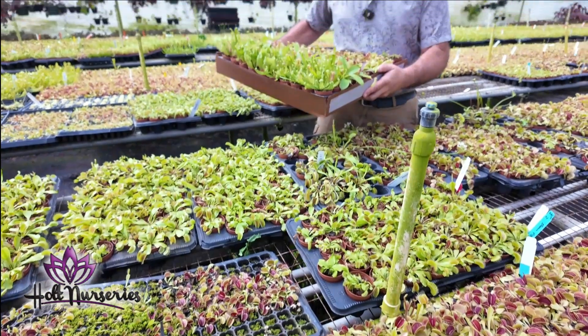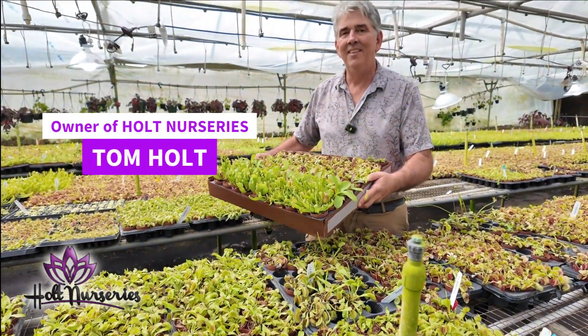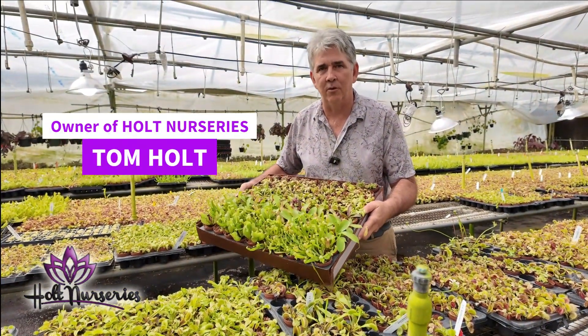Here at Holt Nurseries, every week we're going to feature a different plant, and this week we're going to feature carnivorous plants.